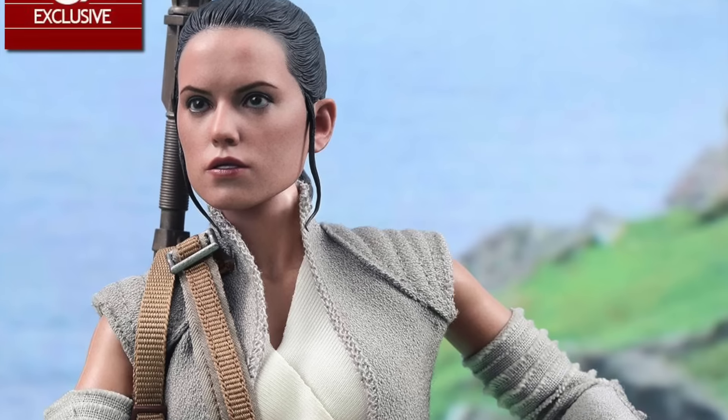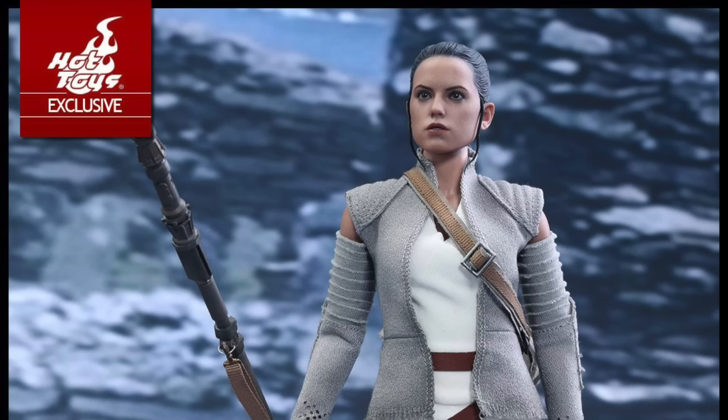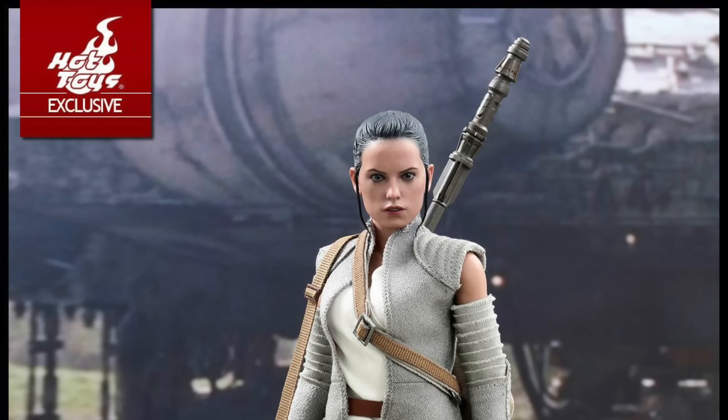I really love this outfit — I think it's really cool. I'm really excited for the regular Rey release that's about to come out here in America, and this one looks just as awesome. This will have a detailed likeness to Daisy Ridley as Rey in Star Wars: The Force Awakens, with over 28 points of articulation.